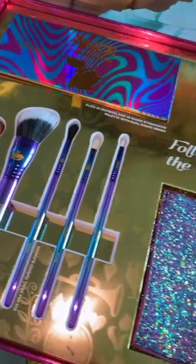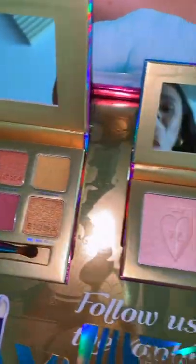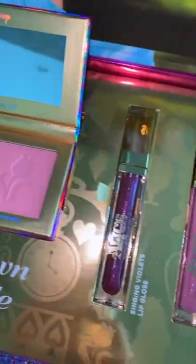Sigma came out with an Alice in Wonderland collection, and oh my gosh, it is so cute. There's a palette, there's a cheek palette, there's lip glosses, and of course, brushes.